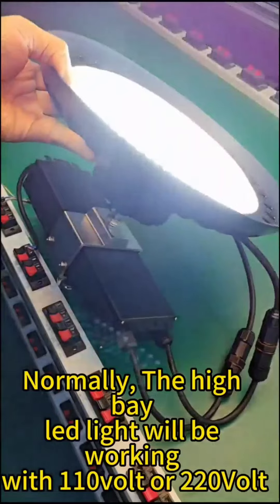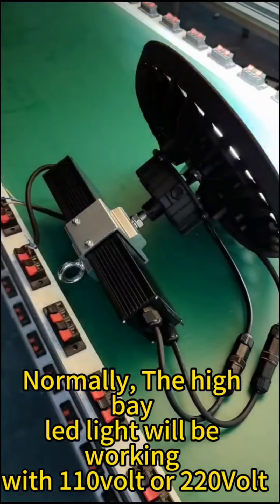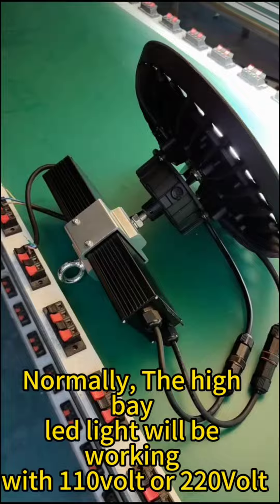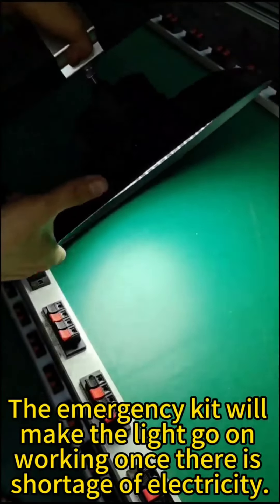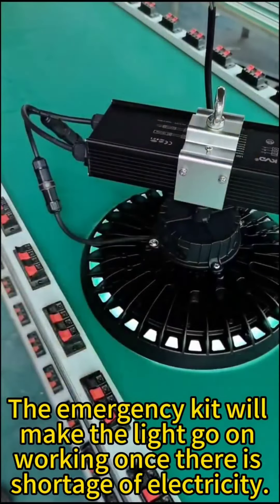Normally, the Hi-Bay LED light will be working with 1-1RV or 2-2RV. The emergency kit will make the light continue working once there is a shortage of electricity.